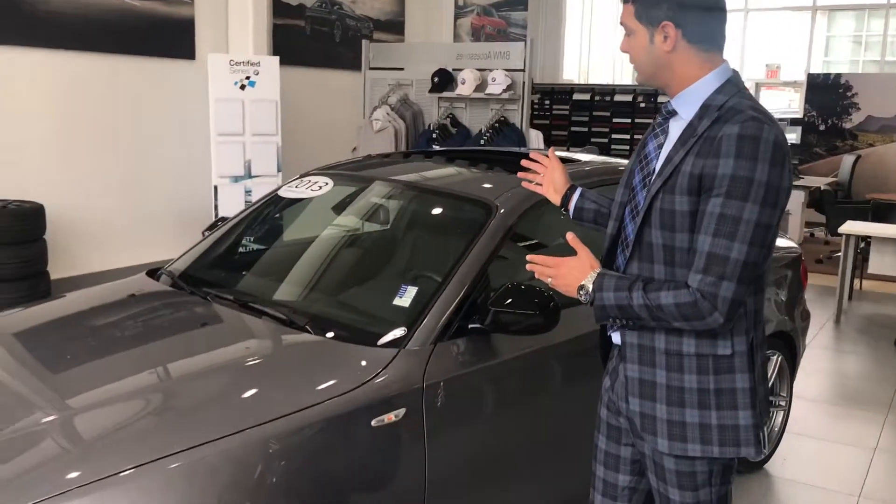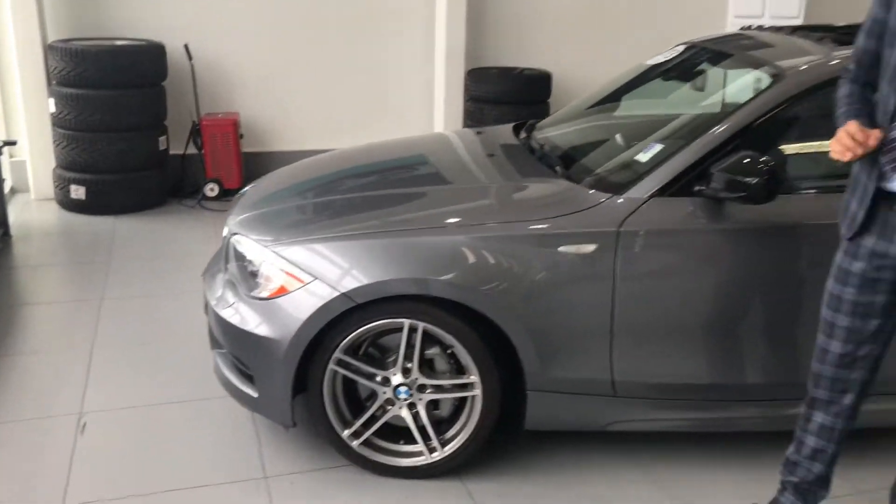Hi Matteo, this is Bajolder from Performance BMW. You asked me for more information — behind me is a 2013 135 with the M additional package.